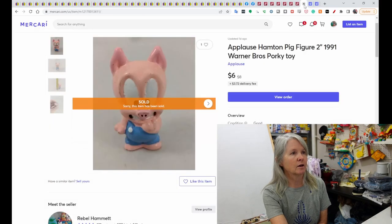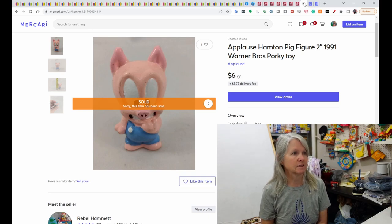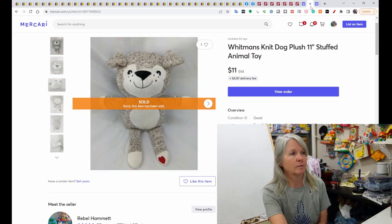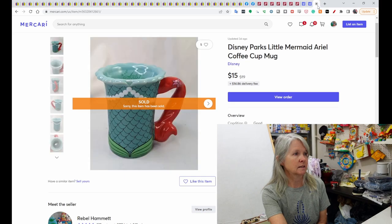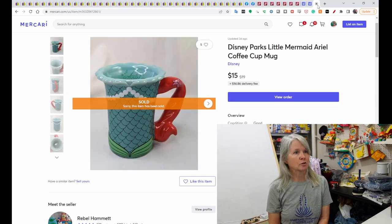And then three on Mercari. This was just a two-inch teeny-tiny figure — it was Hampton from Warner Bros., and it sold for $6 on Mercari. This was a Whitman's candy plush — it sold for $11. And then this Disney Parks Little Mermaid cup — I want to say I paid $3 at a yard sale recently — and it sold for $15.